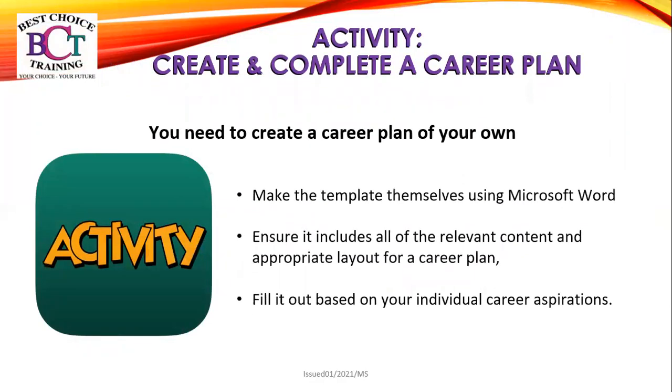Your next activity is to create and complete a career plan of your own. Make a template yourself using Microsoft Word. Ensure it includes all of the relevant content and appropriate layout for your career plan and fill it out based on your individual career aspirations. This activity is all about yourself and your career aspirations.